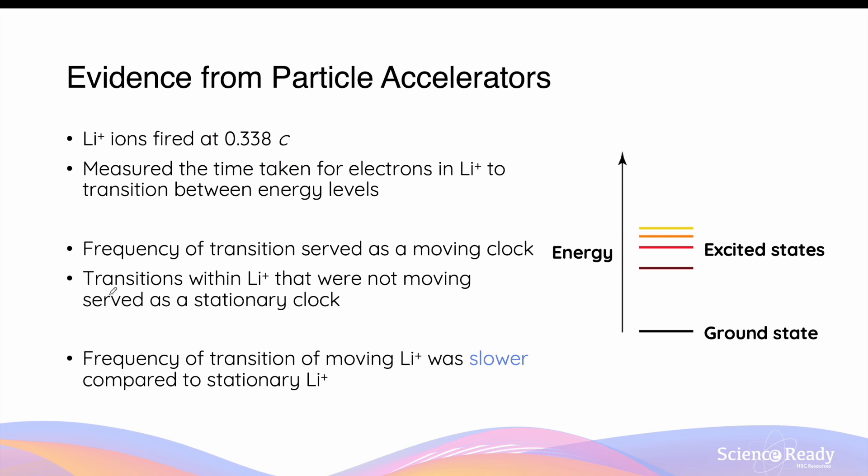At the same time, transitions of electrons within lithium ions that were not moving served as a stationary clock — that is, the time interval between absorption and emission of energy was also measured for stationary lithium ions. The moving and stationary clock times were then compared. It was shown that the frequency of electron transitions in moving lithium ions was slower compared to stationary lithium ions, demonstrating that electronic transitions in lithium ions obey the effects of time dilation. The transition time in moving lithium ions was T₀, while in stationary lithium ions it was T. T₀ was a slower time because each second becomes slower.